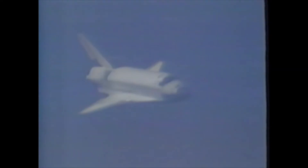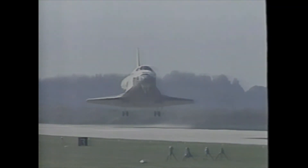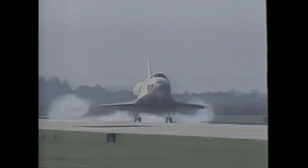Roger, Houston, we hear you loud and clear. Columbia, you are looking good for a normal landing. Gear down and lock. Touchdown.